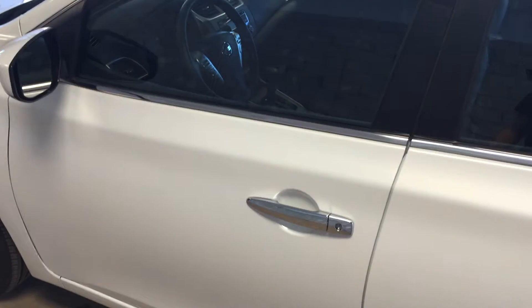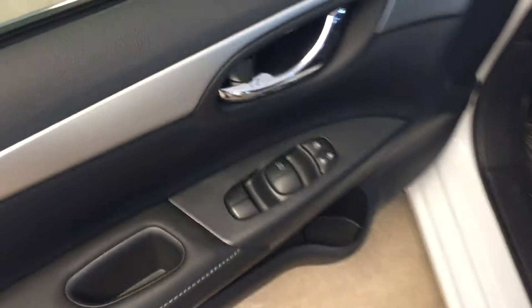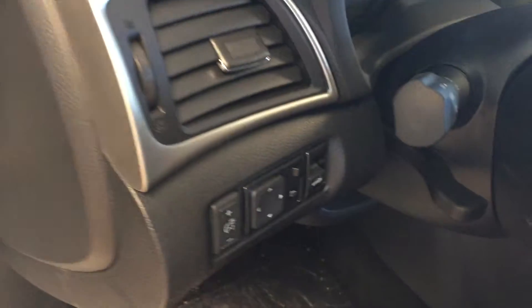Let's take a look inside. This vehicle features keyless entry. All power options for windows, locks, and mirrors. Cloth upholstery.